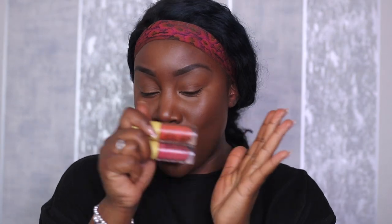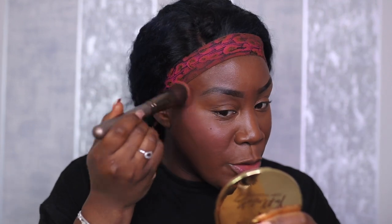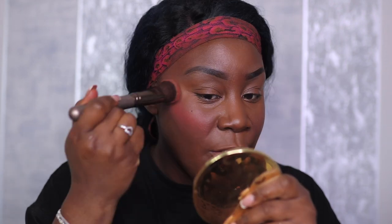Once again, when it comes to cream blushes, Made by Mitchell is gonna take all my money. I'm going to mix a little bit of Papaya Pudding and Shy Boy — you guys know Shy Boy is literally my favorite shade. This blush actually converted me to wearing pink blushes. You get multi-purpose uses out of them — you can use them on the lips, the eyes, the face. So now we are heavily blushed!